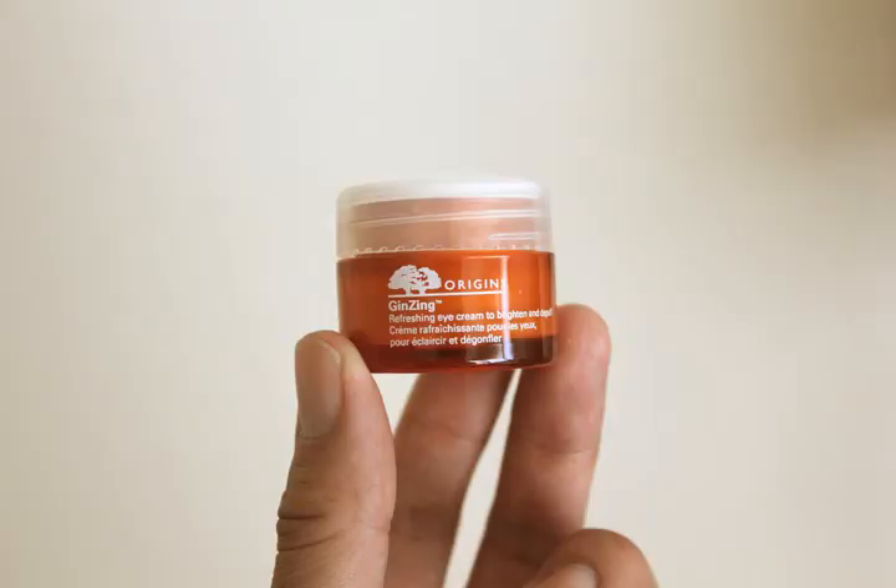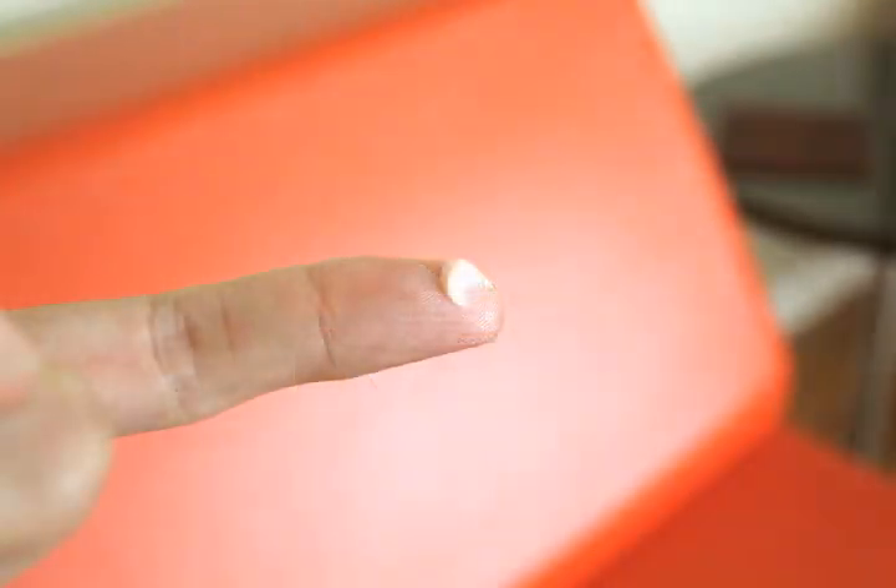It's Origins Ginzing Refreshing Eye Cream. This is available for a little less than $30 at Origins and Macy's and other department stores. This is a great product that contains a number of beneficial plant-based ingredients, including myrtle, chamomile, olive oil, ginseng, cucumber, shea butter, green tea, as well as jojoba.